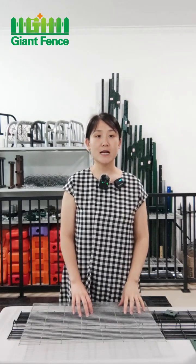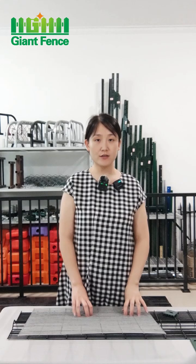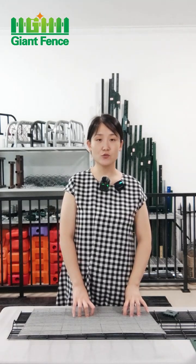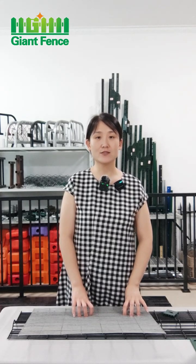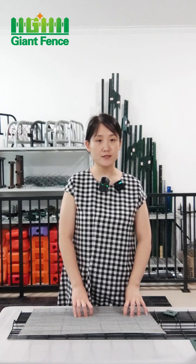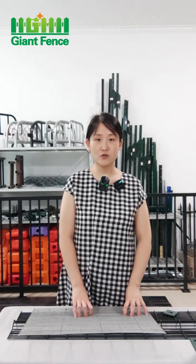Hello friends, this is Kyra from Hebei Gent Metal Technology Co. Ltd. Our factory was founded in 1992. Our main products are wire mesh fences such as triangle bending fence, high-security fence, temporary fence, chain link fence, and so on.